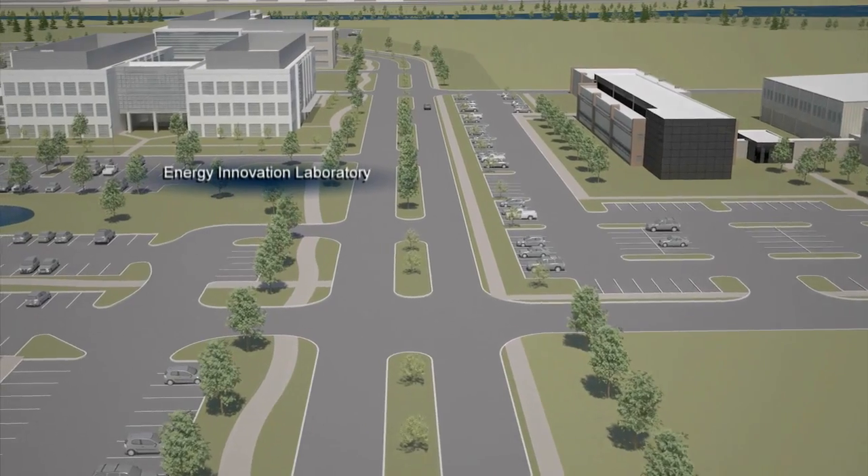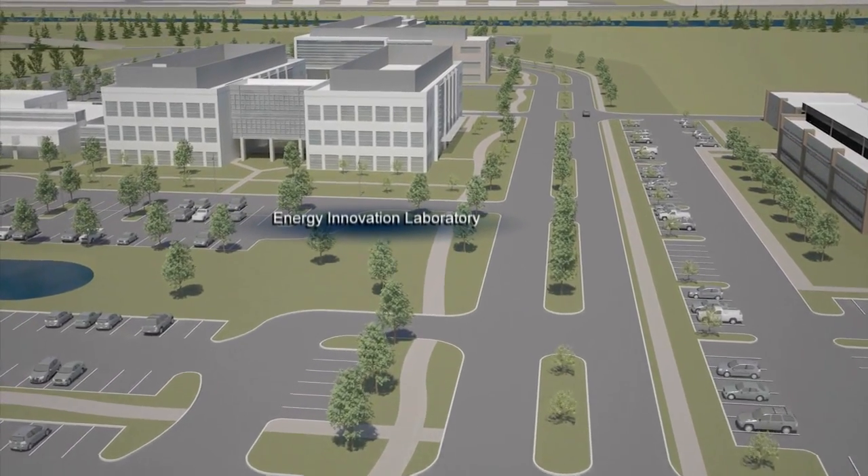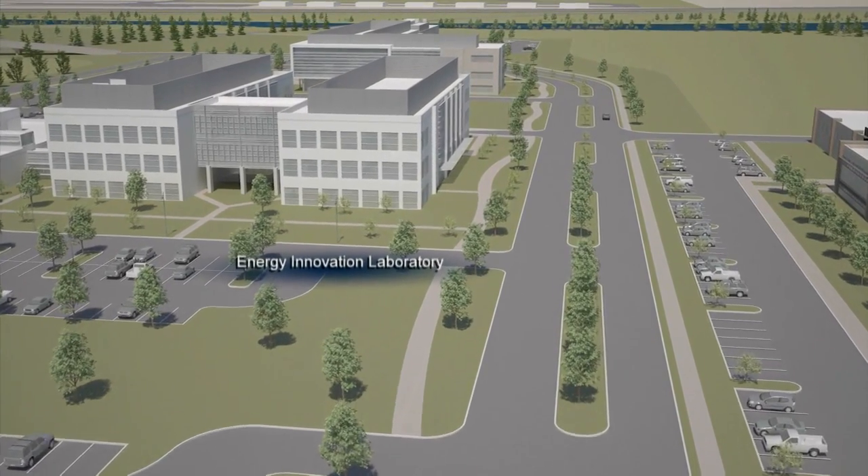Completed in 2013, the Energy Innovation Laboratory provides 148,000 square feet of office, lab, and meeting space.